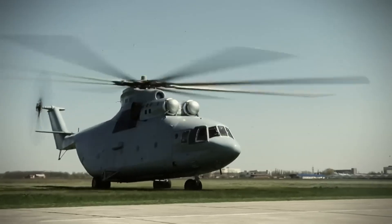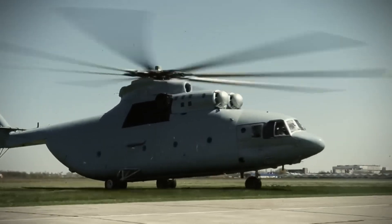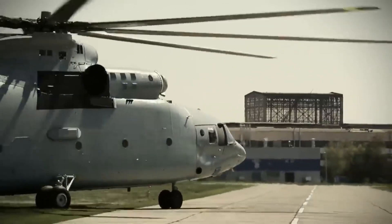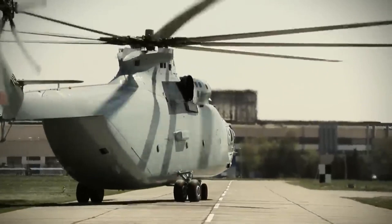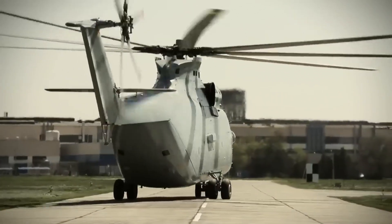It features a length of 40 meters and an 8-blade main rotor spanning 32 meters. It boasts a maximum cargo weight of 20,000 kilograms, equivalent to the payload of a military C-130 Hercules aircraft.